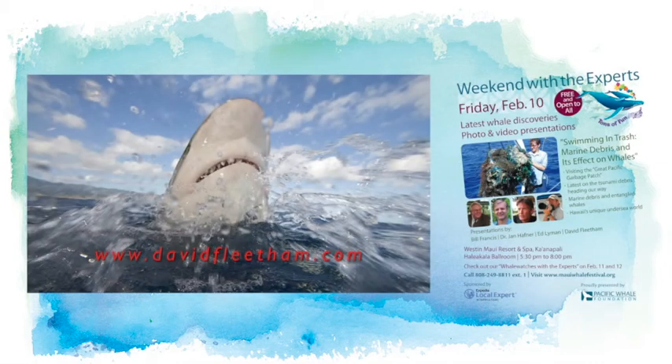Let's start on a bright note. Let's see what our oceans should look like. Let's meet David Fleetum, world-renowned underwater photographer. He began diving in 1976 in Canada and has been living in Hawaii since 1986. He's been a dive instructor, a boat captain, and he's grown gills.